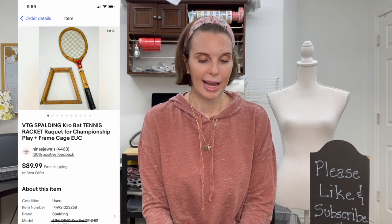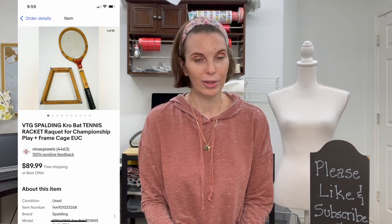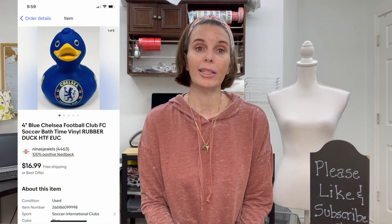Next up was a really cool wooden vintage Baldwing crowbar-style tennis racket, and we had the storage frame or cage used to keep it from getting damaged. We got it at a garage sale for $7 and it sold for its full asking price of $89.99. That one shipped to Canada through the international shipping program.